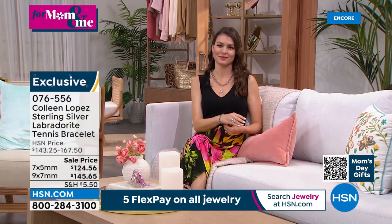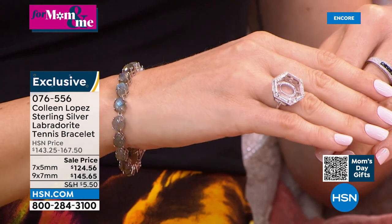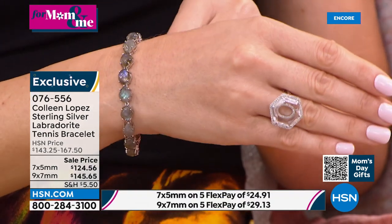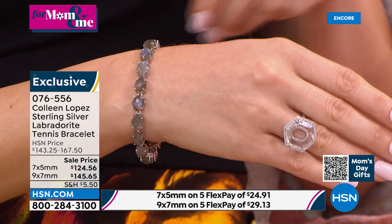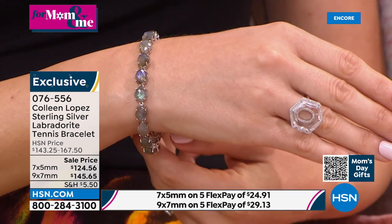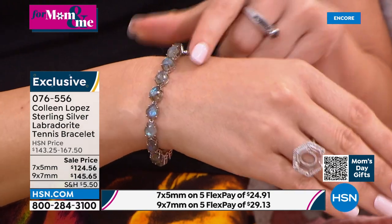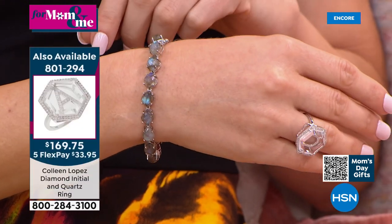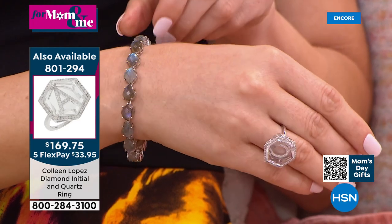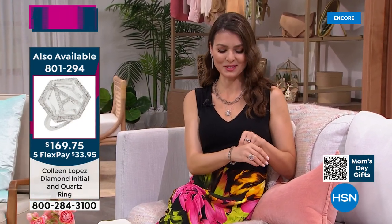Our model is wearing it and she says: 'Labradorite is my favorite gemstone of all time. As someone obsessed with labradorite, it is so rare to find a tennis bracelet, let alone one of this quality. I can see all the light flashes, all the different ethereal hues coming through — it's magical. I can tell this is why they call it the stone of magic. You look at it and say, wow, is this real?'